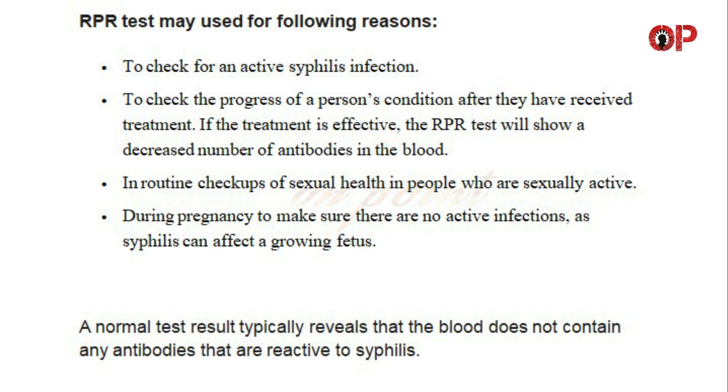In routine checkups of sexual health in people who are sexually active, and during pregnancy to make sure there are no active infections, as syphilis can affect a growing fetus.